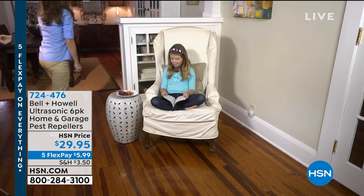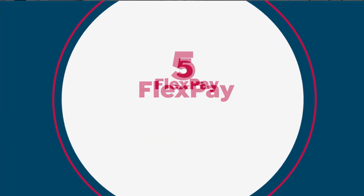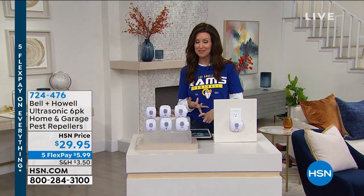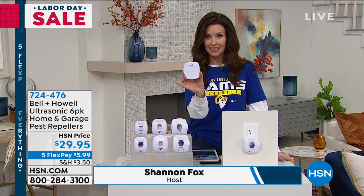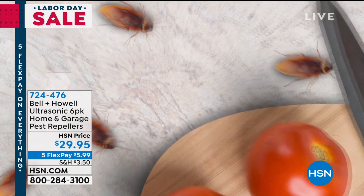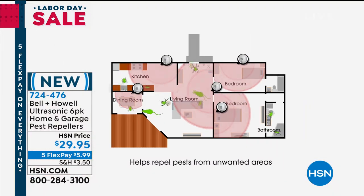We will chase those pests away — all five of those — with the pest repellers. There's no nasty chemicals, no traps, nothing to refill or replace. All you do is plug these into any outlet in your home and they send an ultrasonic beam that chases away the roaches, the ants, the spiders, the mice, and the rats. That's it, it's just that simple.